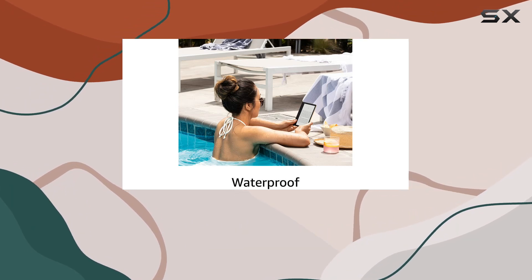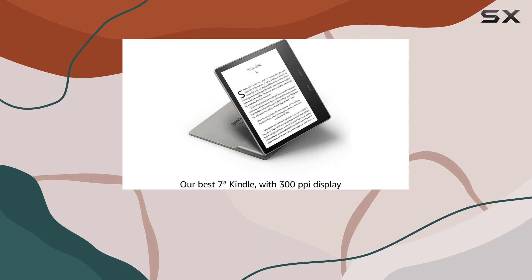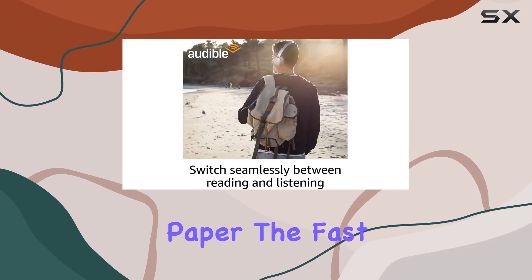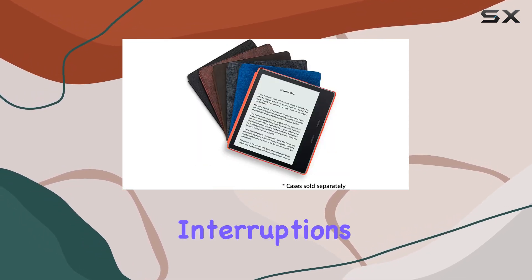The Kindle Oasis utilizes the latest e-ink technology, delivering a reading experience that closely mimics real paper. The fast page turns ensure a seamless reading flow, allowing you to immerse yourself in your favorite books without interruptions.